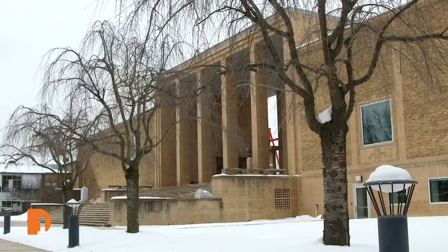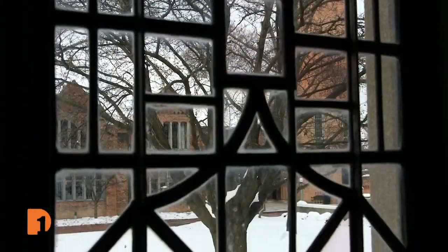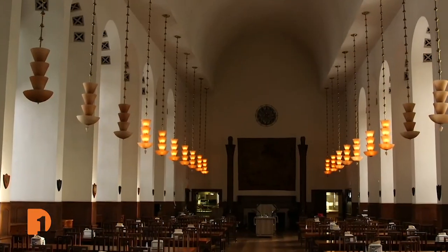We're starting at Cranbrook and a look at the live tours on social media that give people a closer look at Eliel Saarinen's work.